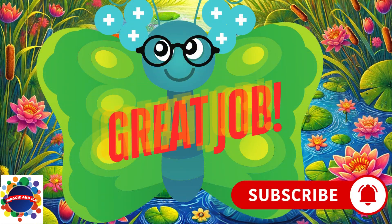Great job! You made it all the way through. Please be sure to like and subscribe, and we'll see you in the next video.